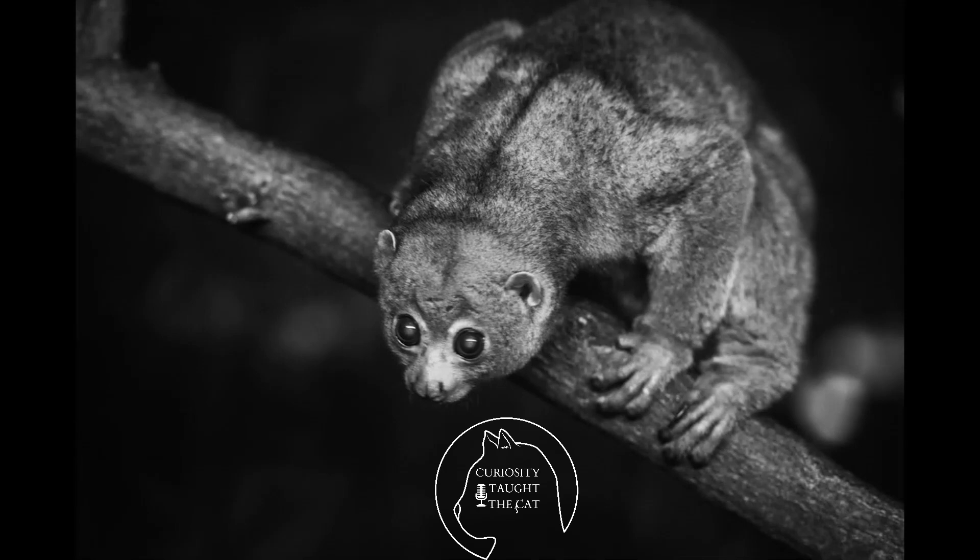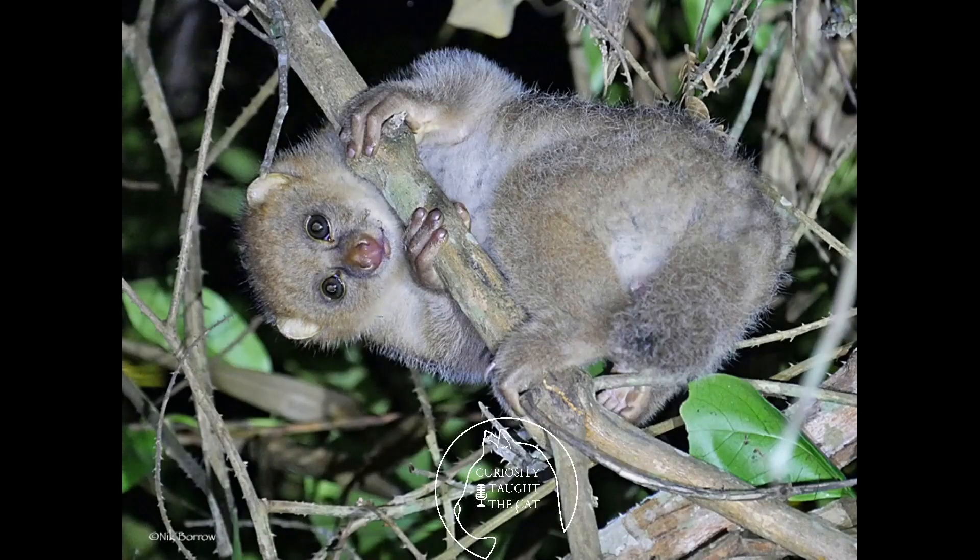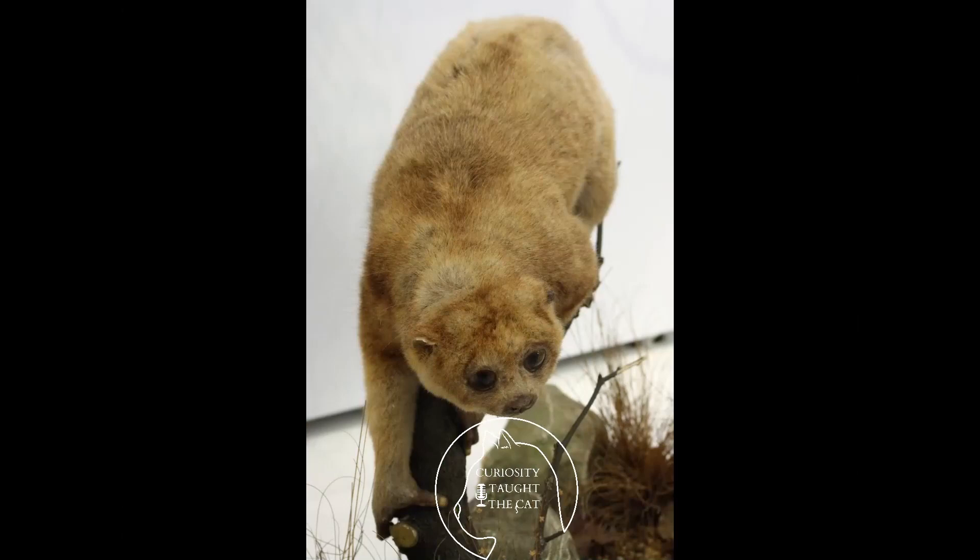As for mating, males have home ranges that overlap those of several females, which usually suggests they are polygamous — one male will mate with as many females as he can. When things want to eat them, they need to pump out numbers, and that's the main source of keeping their population going.